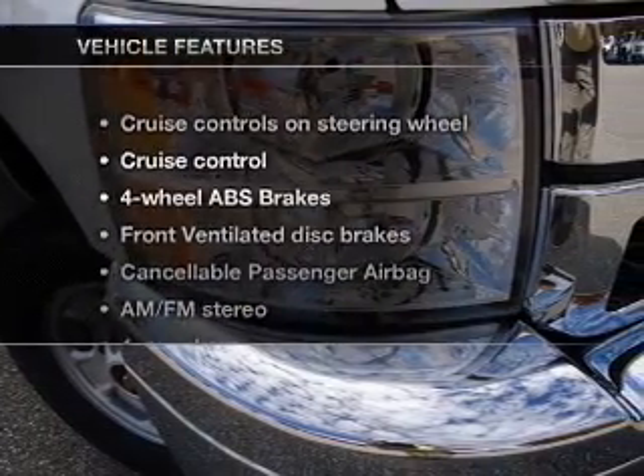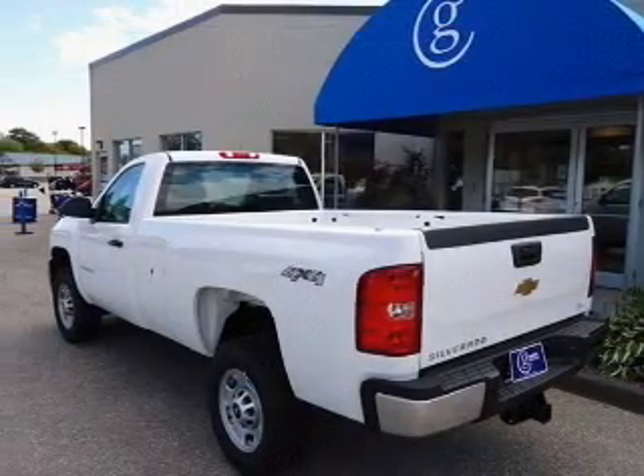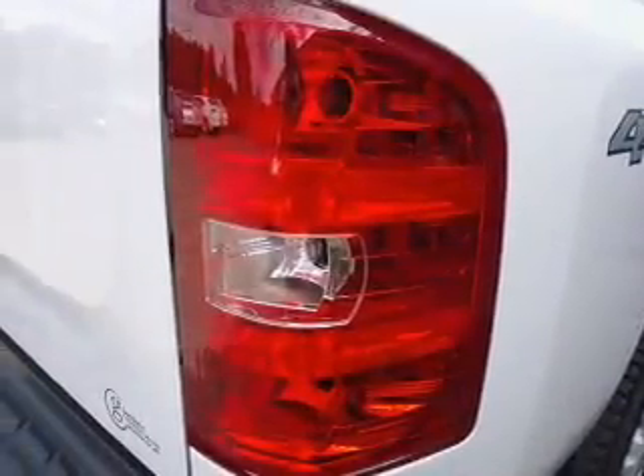And with these notable features, you won't want to miss out on the opportunity to own this amazing ride. Cruise control and AM-FM stereo. Power steering. An adjustable tilt steering wheel. Air conditioning.